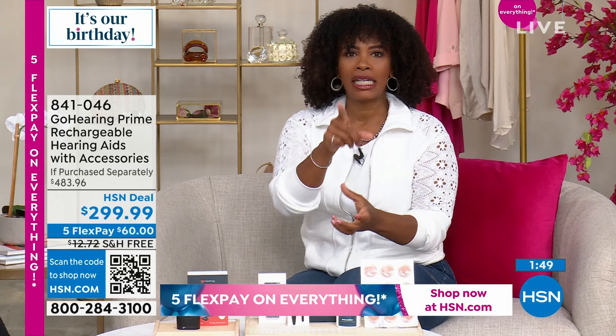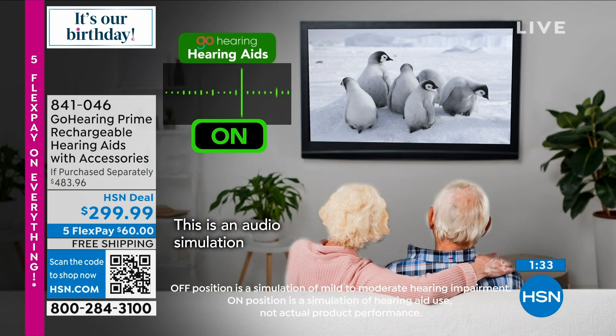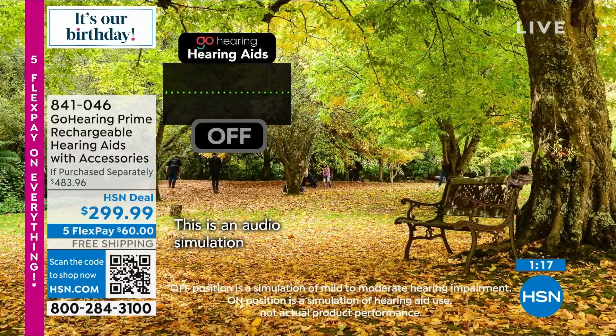Second audio demonstration: the same nature documentary clip about penguin chicks and a couple hearing cardinals — first without hearing aids (muffled), then with hearing aids (clear and crisp).